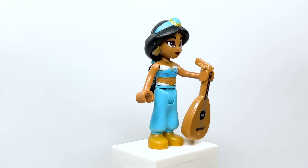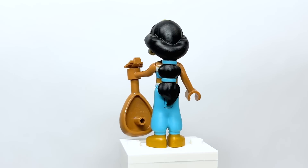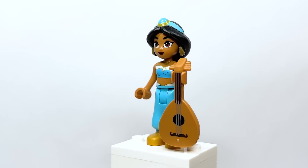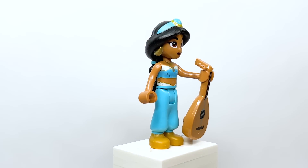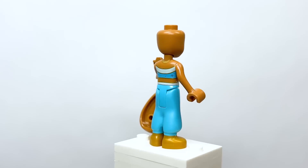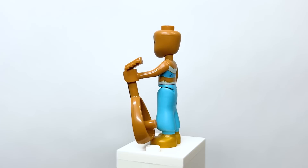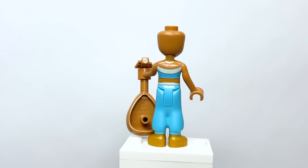Here is Jasmine from Aladdin with a lute as her accessory. The hair piece with earrings is not new for her, but she looks great. She has been a mini doll before so it's less exciting. One thing to note: the side printing on the torso doesn't line up well — it's not great, though I'm not sure if that's a common issue with mini dolls.